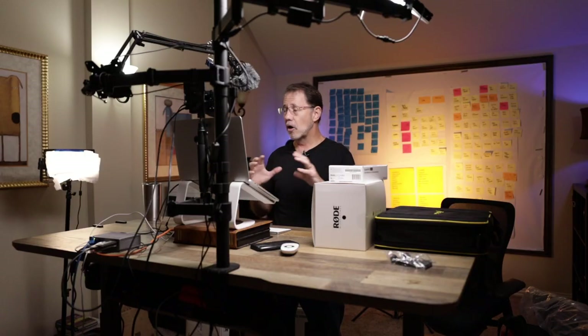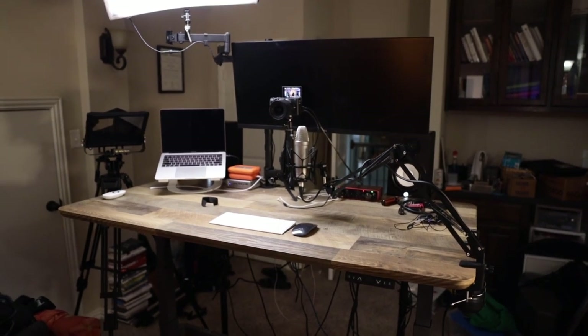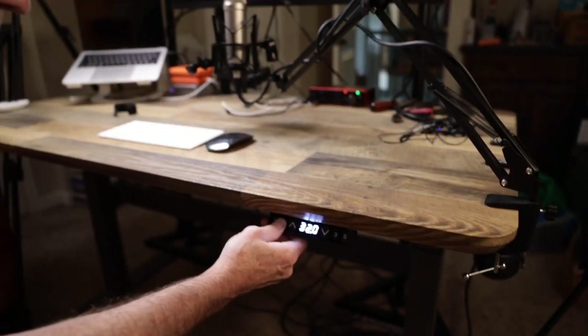Finally, one of the things that has made all of this work is my Vari desk — the company has changed its name to Vari. I've been a big fan for a long time; they're in Coppell, Texas, and they build great furniture and equipment for your office. You can set it up yourself. I've got this sit-to-stand desk that I use all the time. If you're doing work from home, you absolutely have to have some kind of movement throughout the day, and unless you have a sit-to-stand desk, you're just not going to do it. You need to move and get the blood circulating — the only way to do that is to have a desk that very easily raises and lowers.